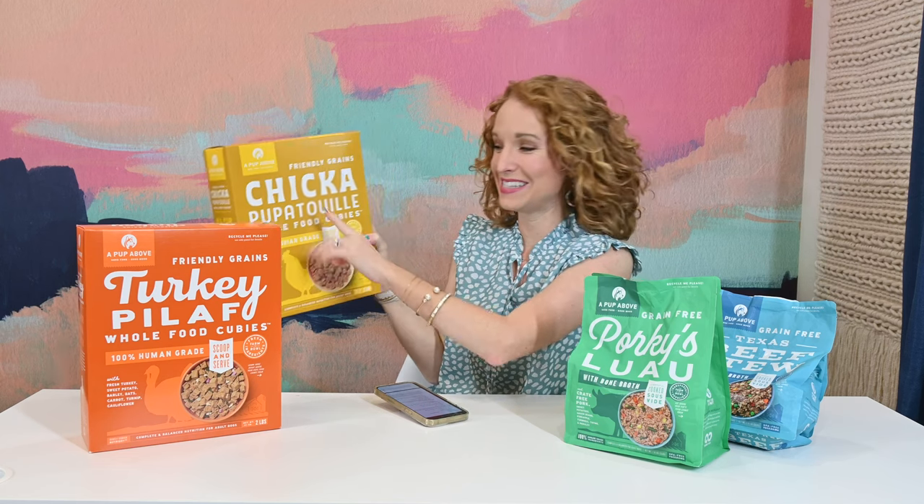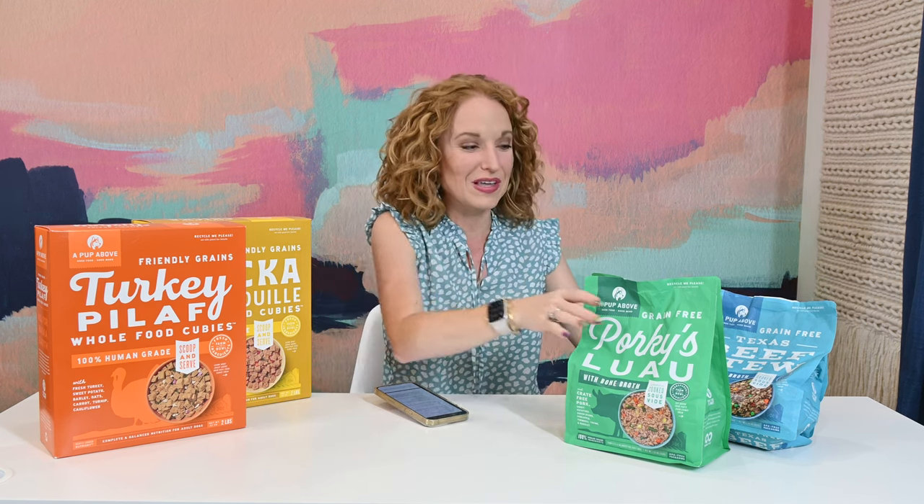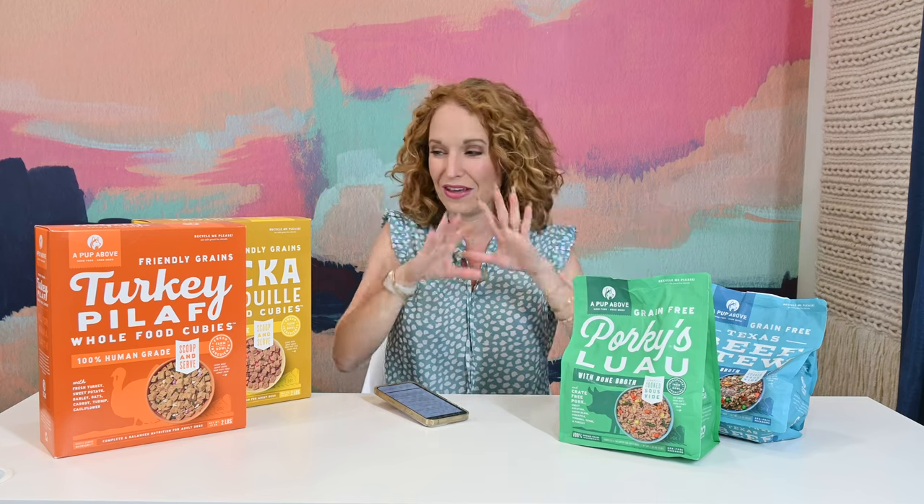And friendly grains chicka pupa-chooly — is that what that says? The branding is phenomenal. I am a sucker for well-branded items: the colors, the text, everything drool-worthy. You see what I did there?